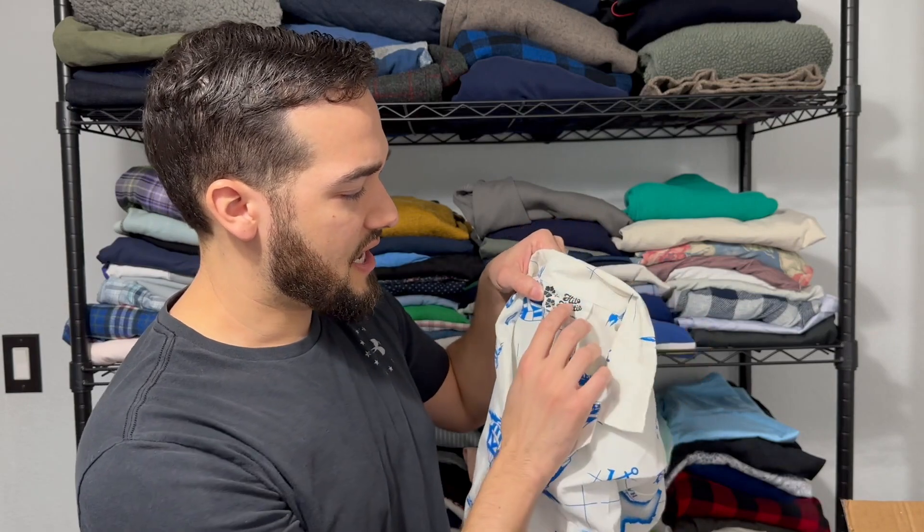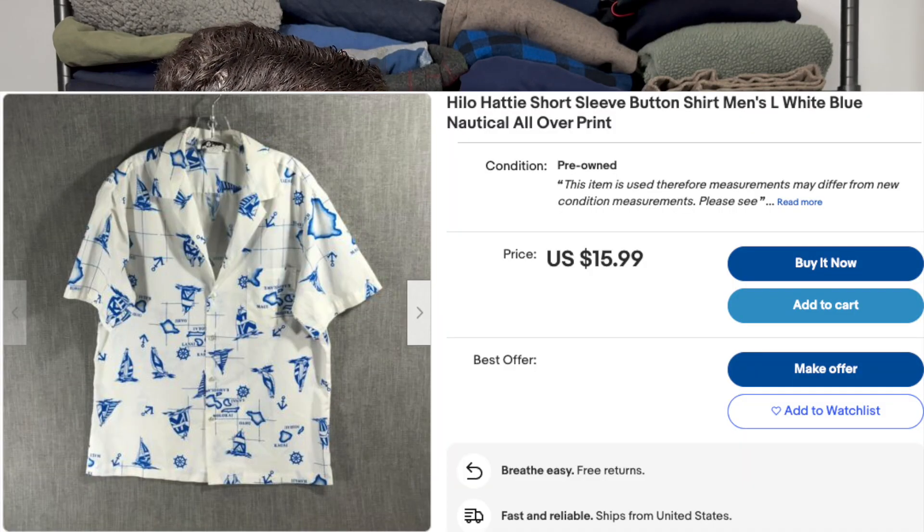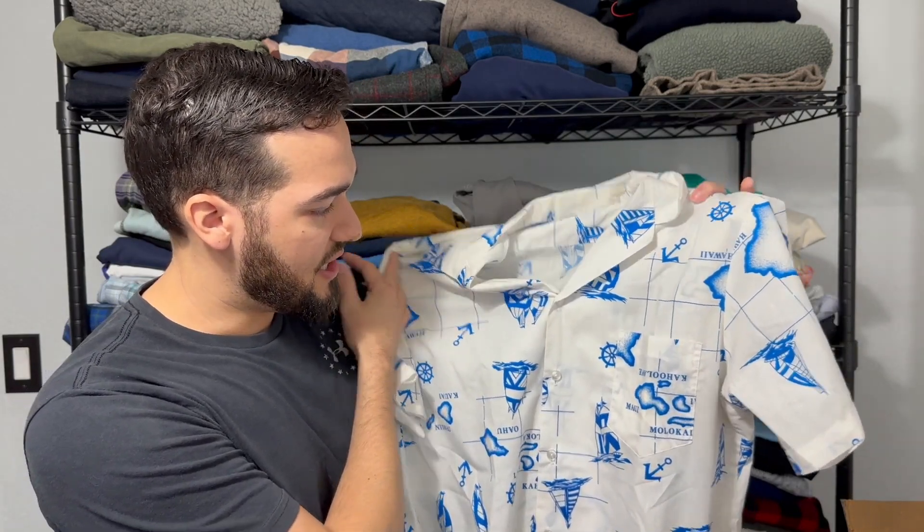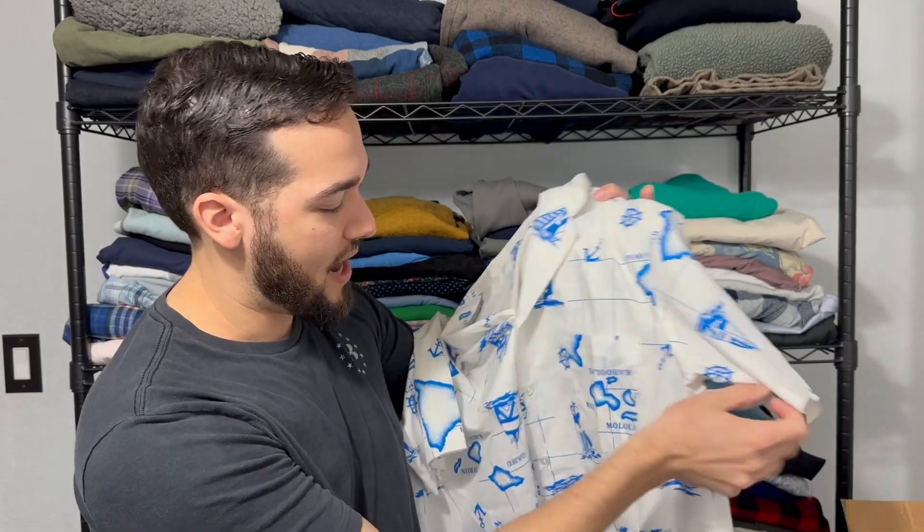Here's a white piece — this is a Hilo Haiti, made in Hawaii. I don't pick up a lot of these, but this has really good prints on it. It's got that nautical theme. It's white, which you got to kind of be careful with. It's a size large — a decent piece, and now that summer's picking up, this should sell pretty well.